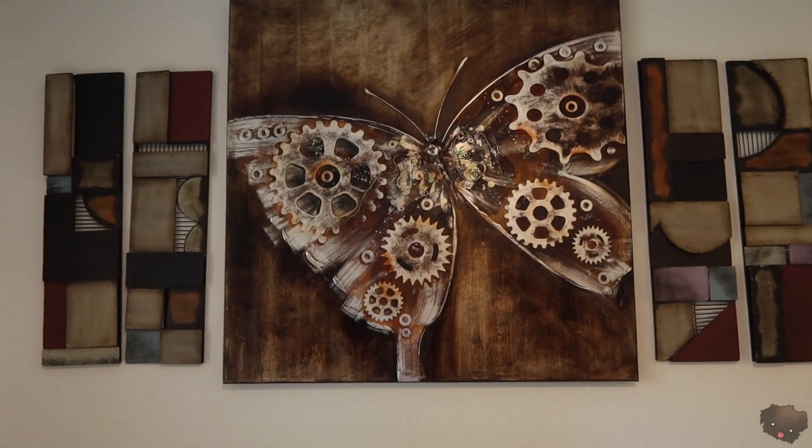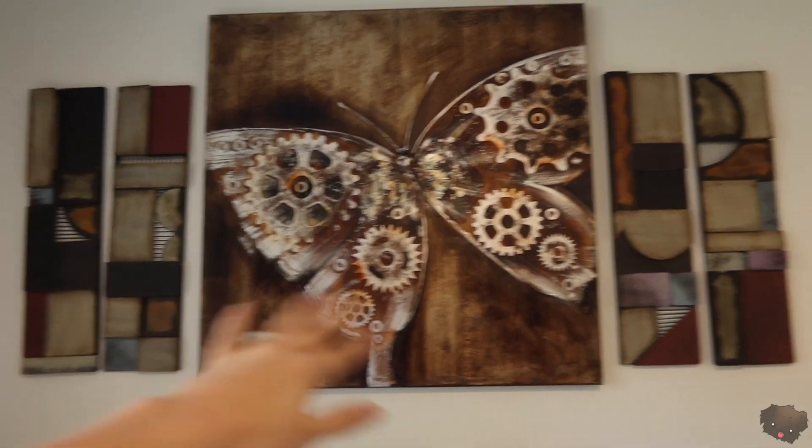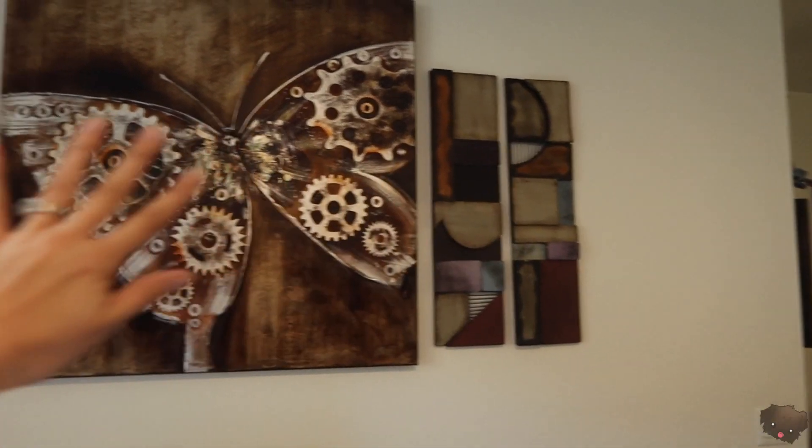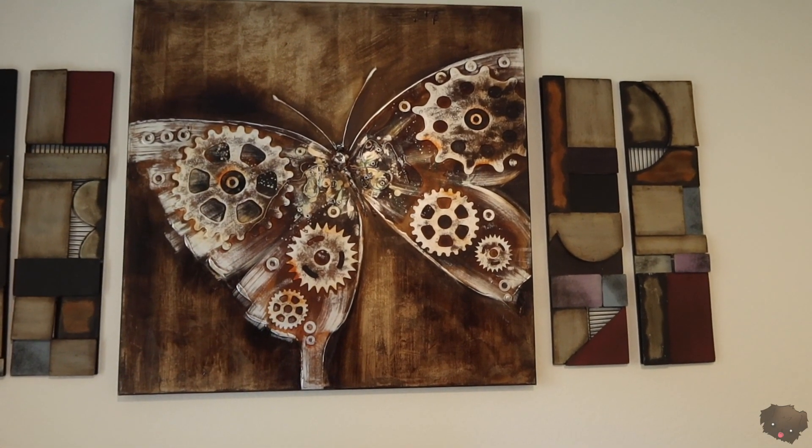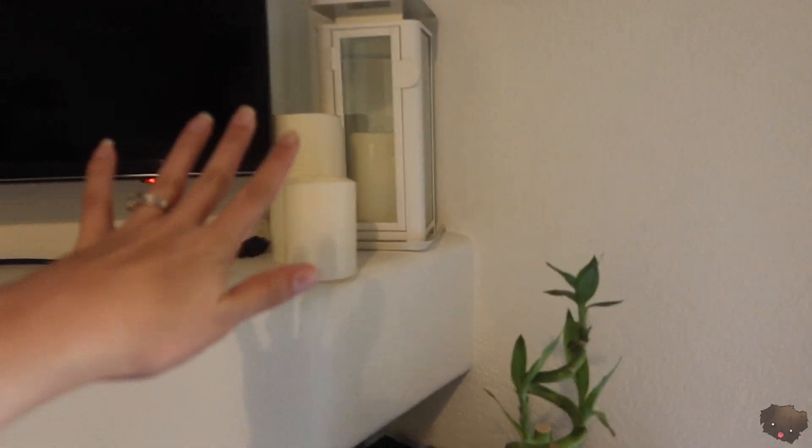This has been our decoration forever and a day. We got these from Amazon in 2013, and then we got this from Bob's Furniture in 2015. This is kind of what we're going more towards recently — candles, whites, greens, reds, woods, golds. Stuff like that.